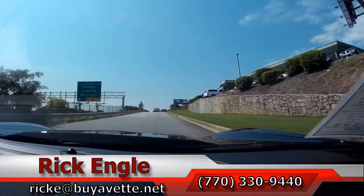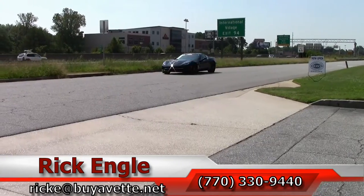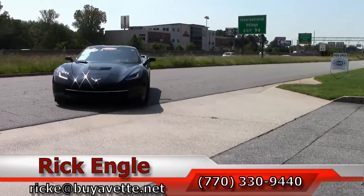Thank you very much for taking the time to ride with us on this test drive, and hopefully, as we all have, you've enjoyed the ride.